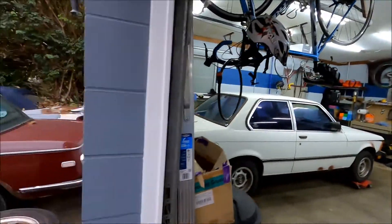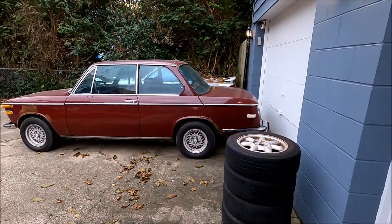We actually got this car while we were working on getting our 2002 running — you can see it out here, it runs, drives, and works now. That's Marge, she's great. This E21 was sitting on the side of the road about a mile and a half down from our house at a local shop.